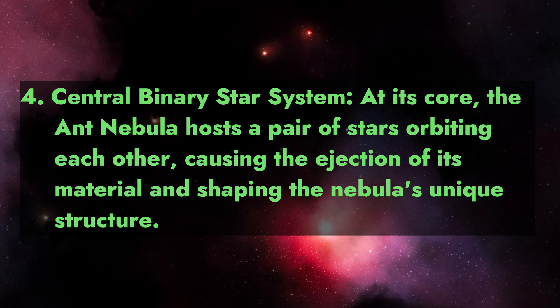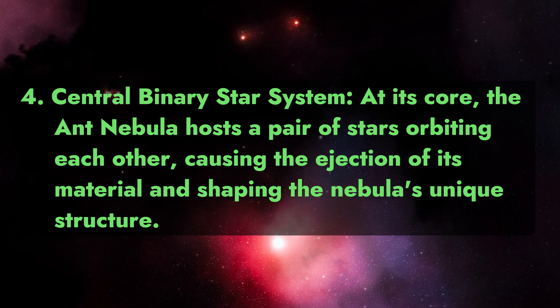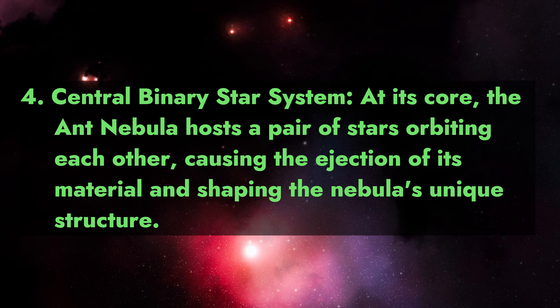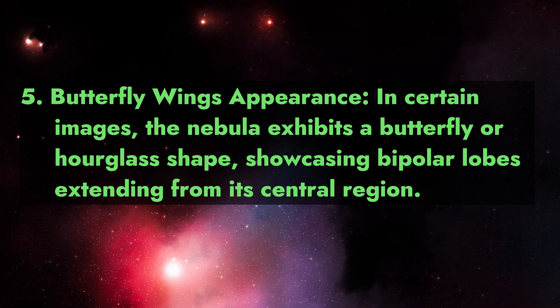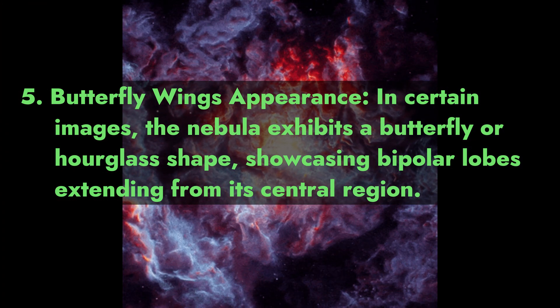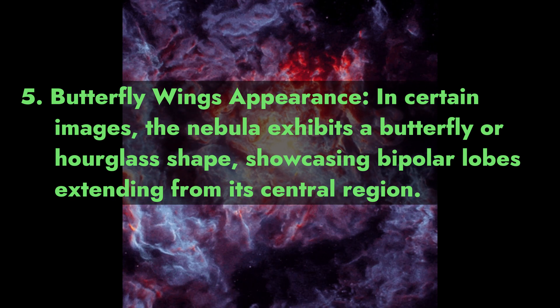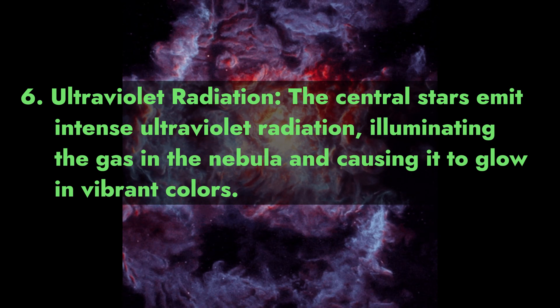Fact 4 - Central binary star system: at its core, the Ant Nebula hosts a pair of stars orbiting each other, causing the ejection of its material and shaping the nebula's unique structure. Fact 5 - Butterfly wings appearance: in certain images, the nebula exhibits a butterfly or hourglass shape, showcasing bipolar lobes extending from its central region.